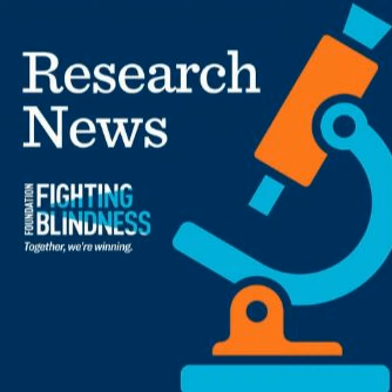As the condition progresses, loss of rods can lead to loss of cone photoreceptors and central vision. The emerging gene therapy uses Vigeneron's adeno-associated virus gene delivery technology known as VGAAV, which enables injection of the treatment into the vitreous, the soft gel in the middle of the eye.